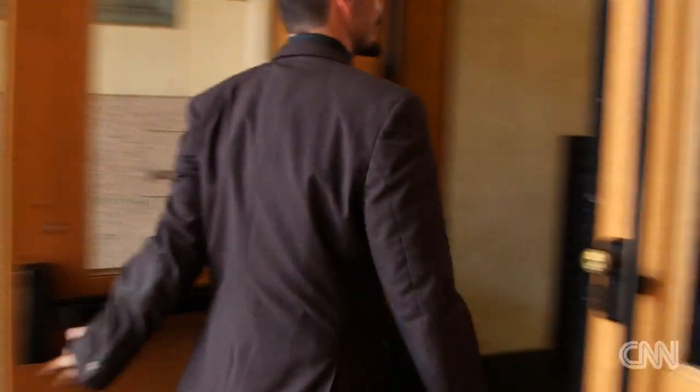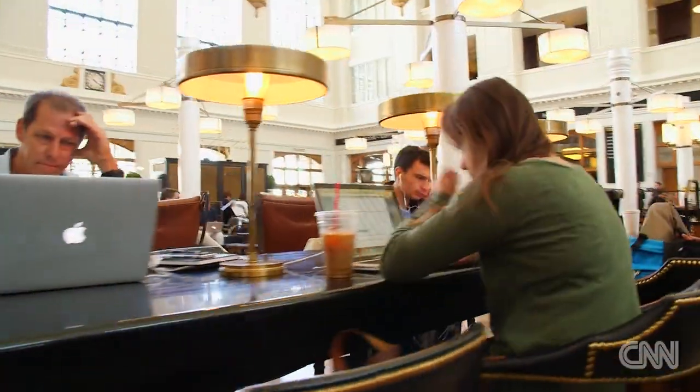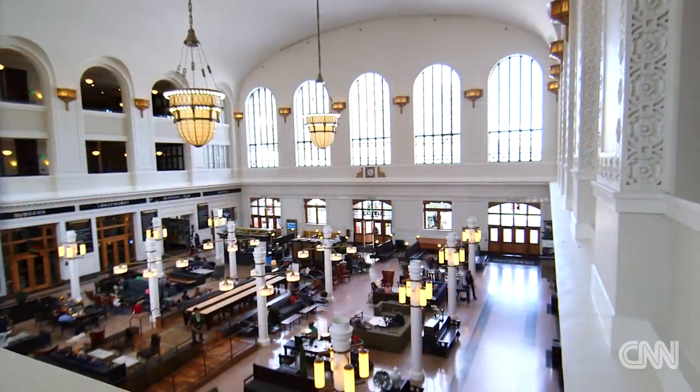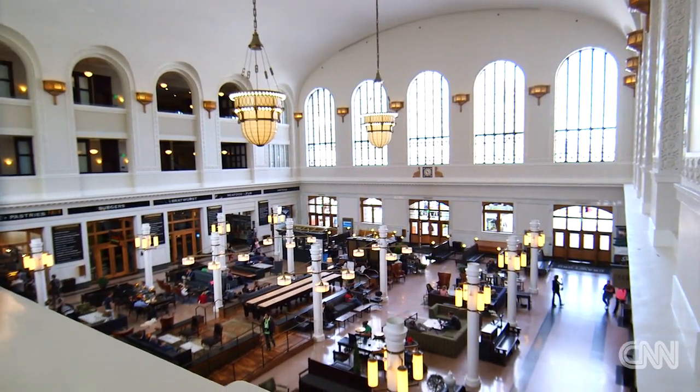For more than 50 years, developer and preservationist Dana Crawford has revitalized many historic — or what she would call exotic — buildings in downtown Denver. Union Station, a $54 million renovation, is Crawford's latest project, along with a team of developers.